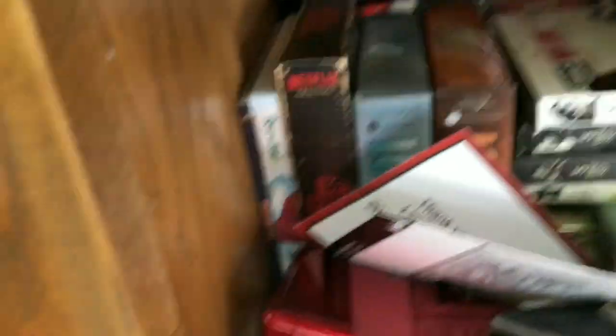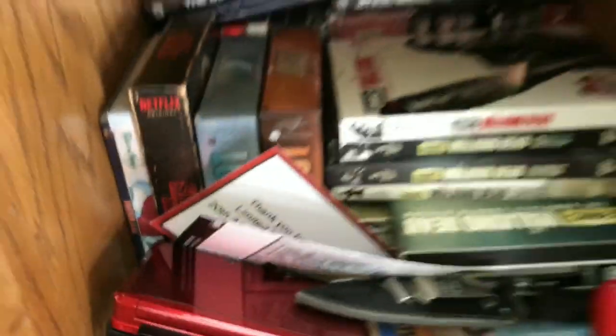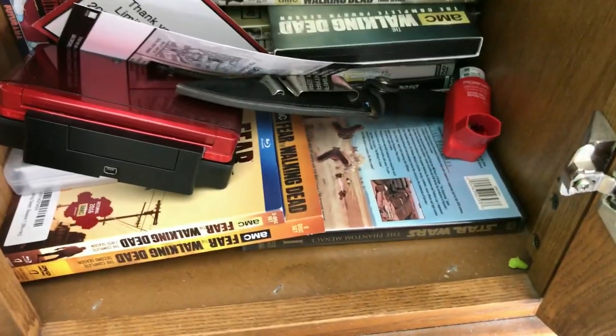Just a bunch of random stuff — Stranger Things, Rick and Morty, Futurama. In here there's a bunch of original Xbox games, PSP, DS, Star Wars — that kind of stuff.